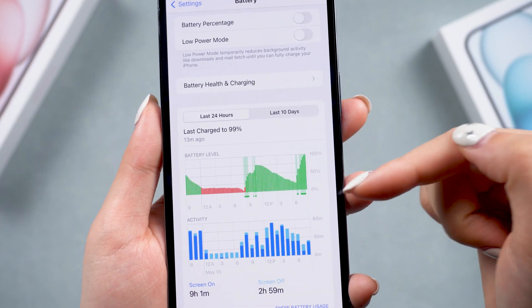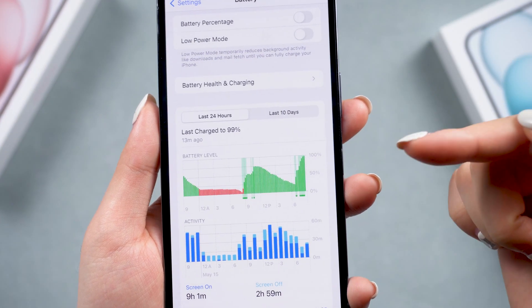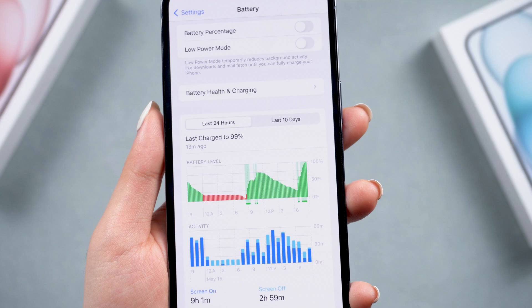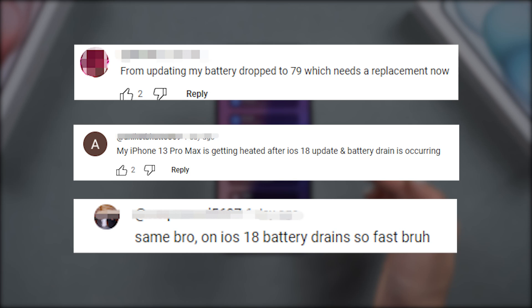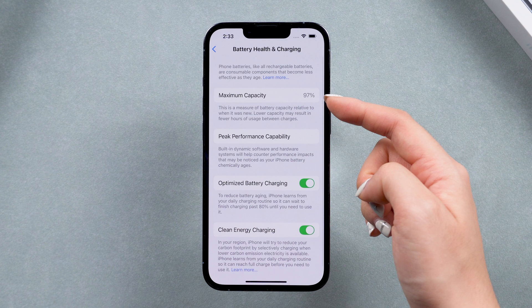If you've upgraded to the latest iOS 18, you've probably noticed that your phone is experiencing serious battery drain and overheating issues. Many iPhone users on Reddit and in our video comments have reported that iOS 18 is draining their battery much faster, and they are worried about their battery health.